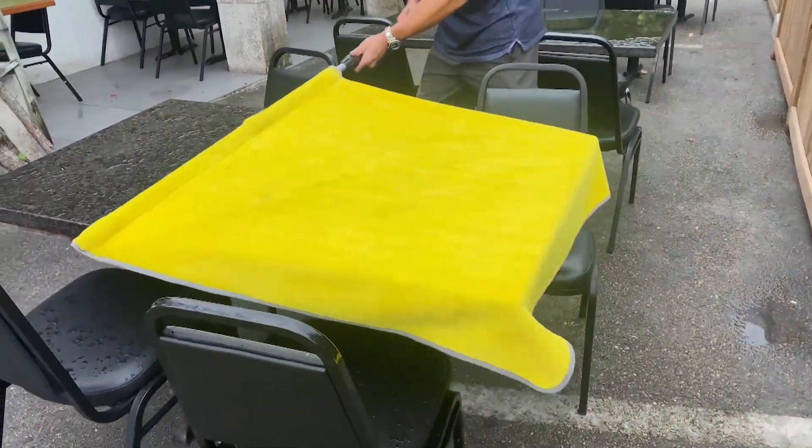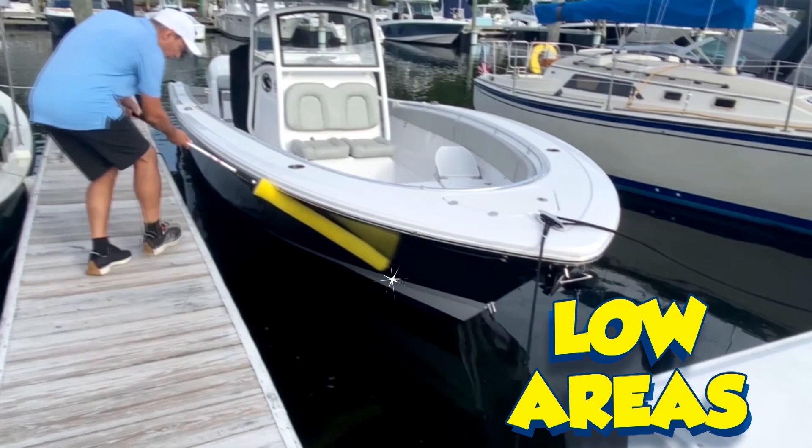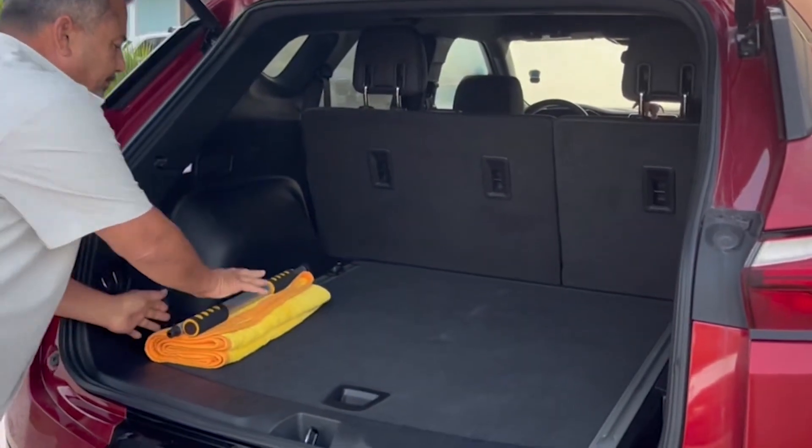You can use your Sham Pow for all your outdoor furniture. Or roll it up and use it for the high areas of your RV or the low areas of your boat. And it's collapsible, so it's easy to store.